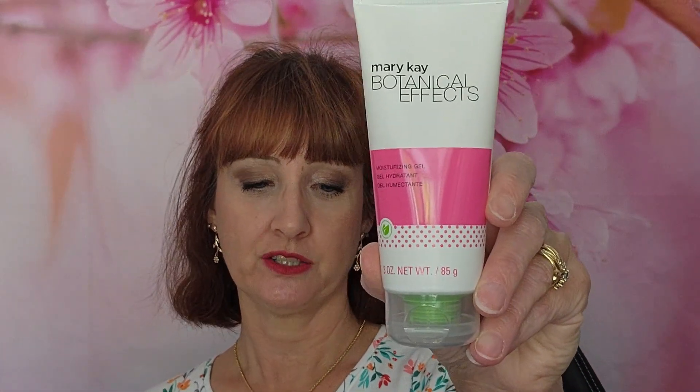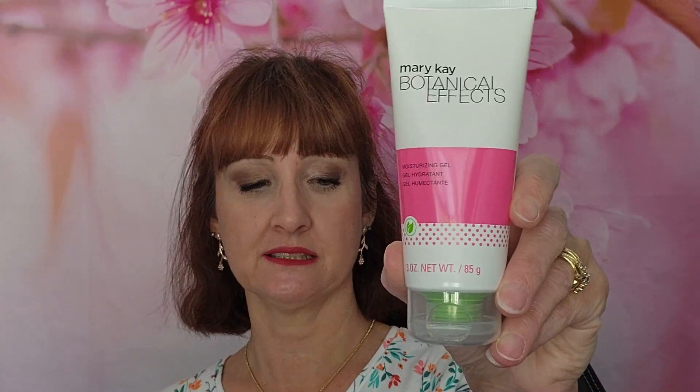Then you have the moisturizing gel. The moisturizing gel quickly absorbs and provides optimal moisture to any skin type, leaving skin looking healthy, soft, smooth, and fresh without any dry feeling.